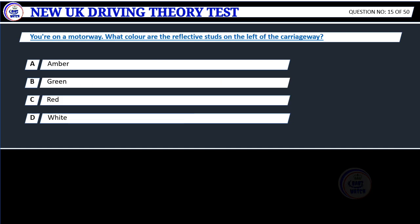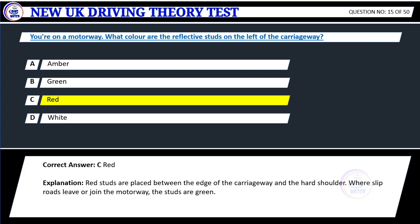Question 15. You're on a motorway. What color are the reflective studs on the left of the carriageway? A. Amber. B. Green. C. Red. D. White. Correct answer: C. Red.